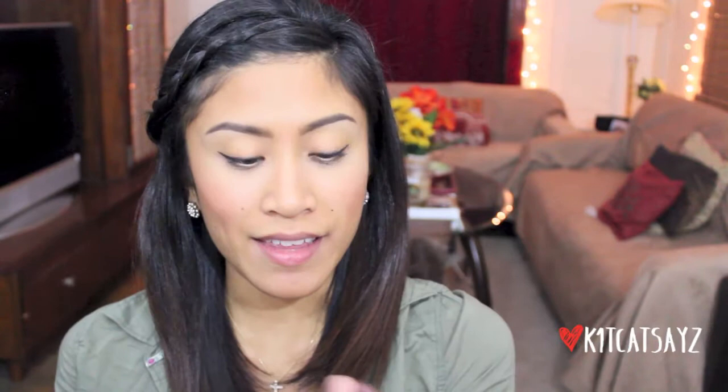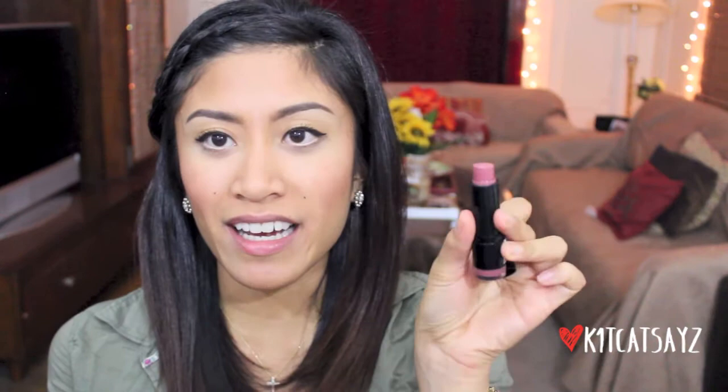This first lipstick is by NYX and the color is 621 Milan. I've had this for a while and I still have a lot of product left. It's just the perfect pinkish nude lipstick color — so creamy and moisturizing, it feels amazing on my lips and smells good too. If you plan to have heavy dark makeup this fall, this is a great lipstick to neutralize your face because you don't want too much going on with your eyes and lips. I highly recommend it.